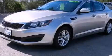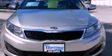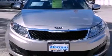This is a 2011 Kia Optima with a clean, non-smoker interior. All of the following features are included.